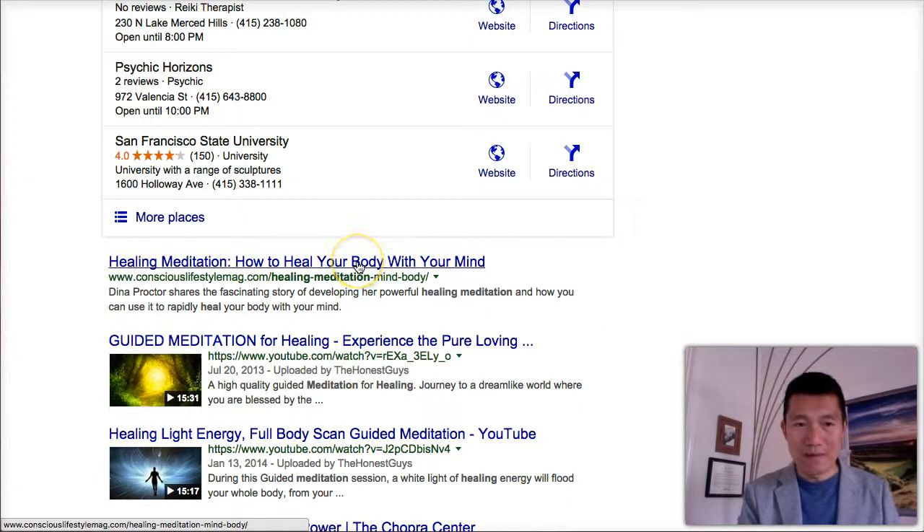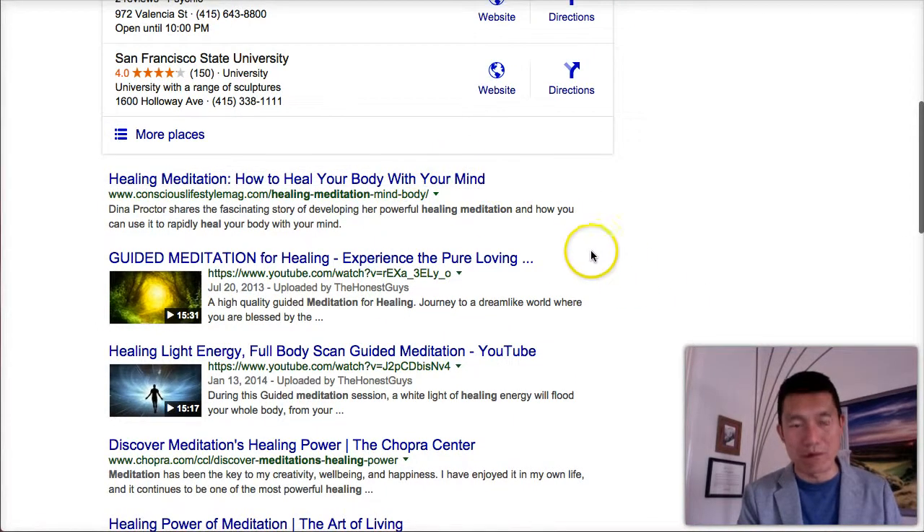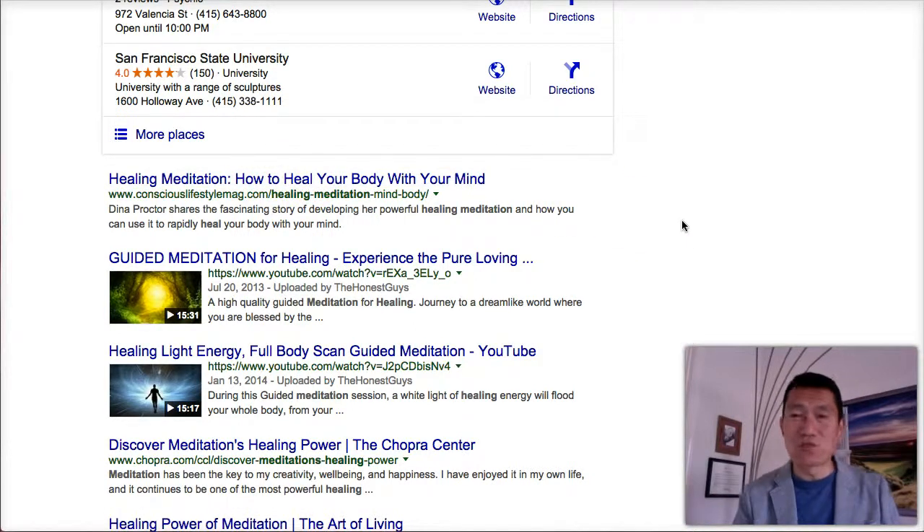The other thing to look at is the first couple of results, because there's a reason Google puts these first. Search engines keep their ranking algorithm secret, but one factor is click-through rate — people actually clicking these results. If nobody clicks, Google ranks it lower and lower over time. Another factor is other websites linking to it using terms like 'meditation healing,' which signals to Google that this content is important.